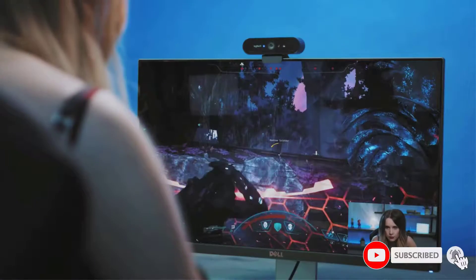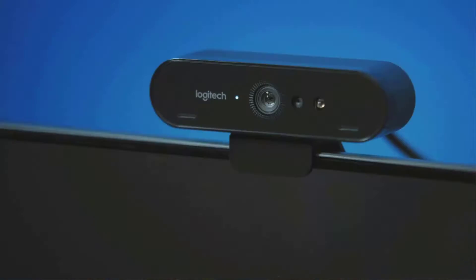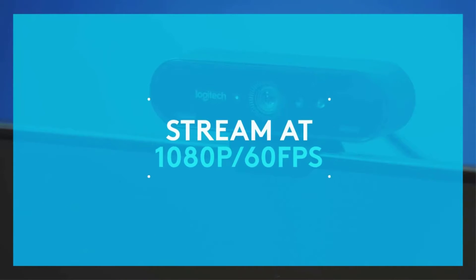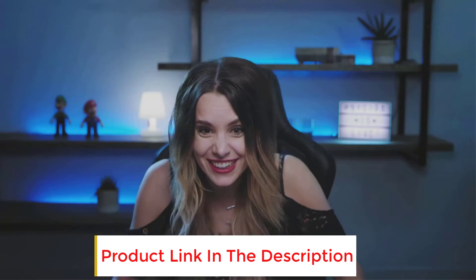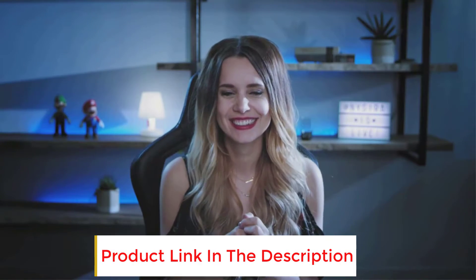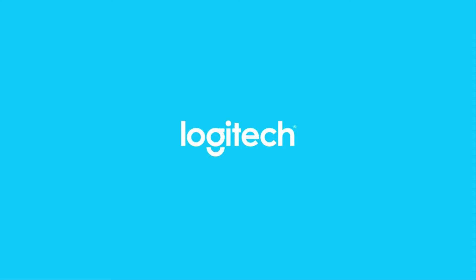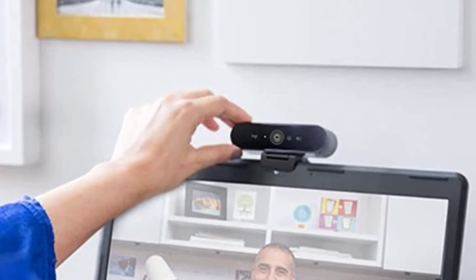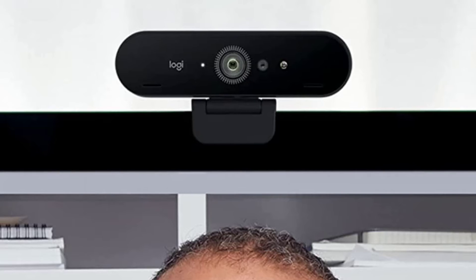We chose the Razer Kiyo Pro instead because it offers a lens with a wider field of view, so it makes it easier to show your surroundings if you want to. Also, it is more durable than the Logitech BRIO thanks to the Gorilla Glass. However, you have to take into account that the Razer webcam is more expensive. The BRIO also gives you a fast f/2.0 lens and HDR, meaning that low-light situations won't be an issue. The camera adapts well to low-light and will make sure you look good in most situations. It's still a bit pricey for a webcam, but most webcams don't come with these features, so it's still a fair price.